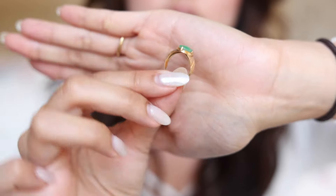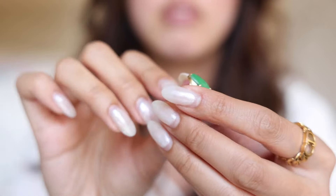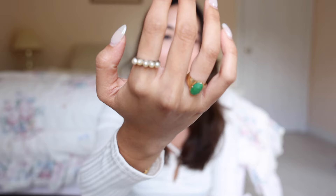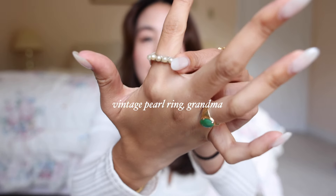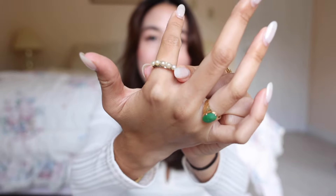For my right hand I have this jade signet ring. I think this was given to my mom from my grandma, and she just gave it to me. I love this one because it lays really flat so it doesn't bother me when I do my chores, but I love that pop of green. Lastly, I was looking through my old jewelry box here in Canada and I found this little pearl ring.